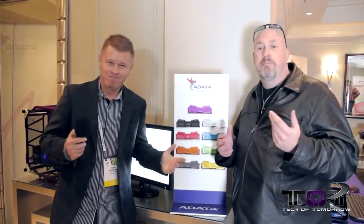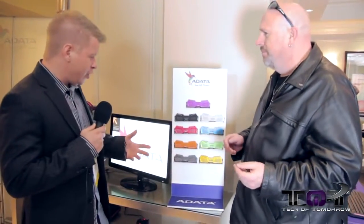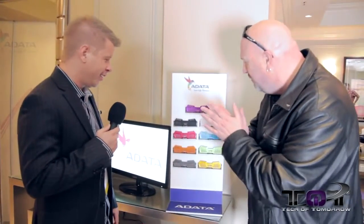Hey, what's up out there, YouTube? It's me, Elric, and Bob Bercevic from Think Computers. You guys know me from Tech of Tomorrow, and we're at CES at ADATA. ADATA has the XPG line, which I'm sure you probably know about. We've had lots of it in the shop.